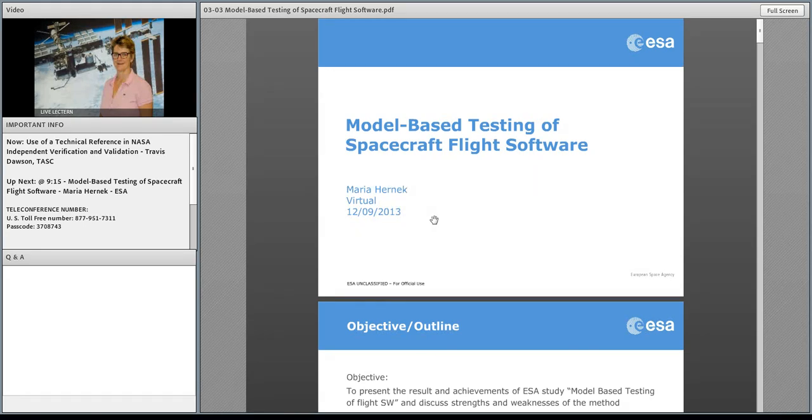I'm heading the Flight Software Systems section as Technical Director at the European Space Agency. In this role, I'm also responsible for the independence of the verification and validation process and the process improvement activities. My presentation today will report on some findings from an activity we launched to learn more about model-based testing.